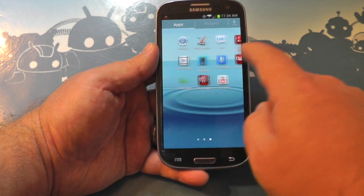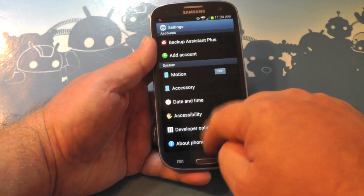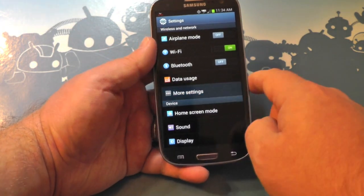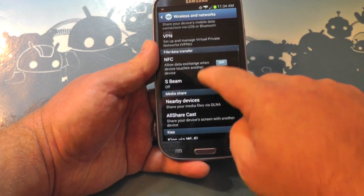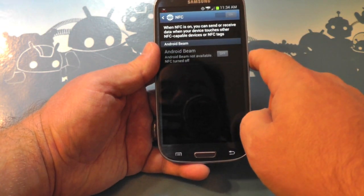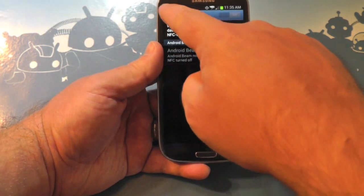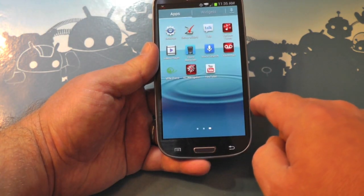This phone is now ISIS compatible. ISIS is the Google Wallet competitor that Verizon is behind — which is, let's face it, the reason you don't see Google Wallet on Verizon phones. NFC is turned off by default so you'll need to turn it on. ISIS isn't really live yet — it's only active in Austin, Texas and Salt Lake City.